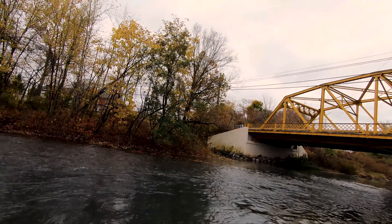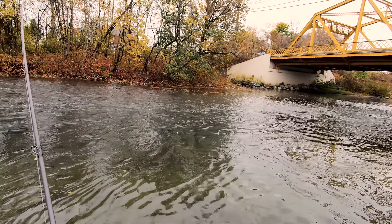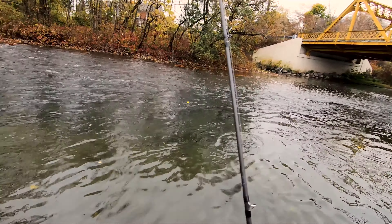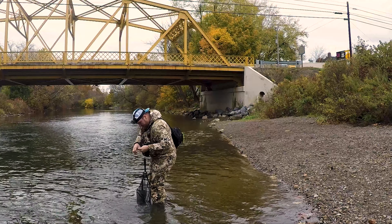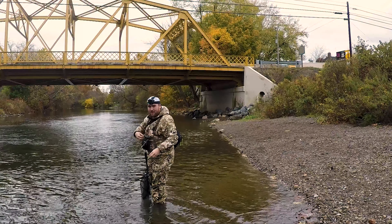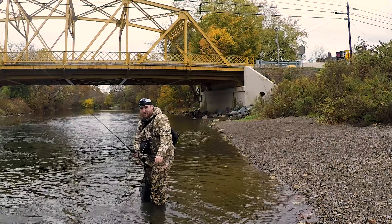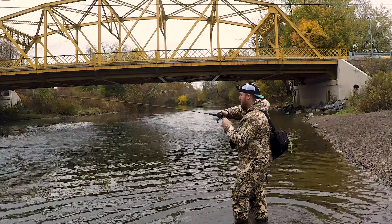Hey, we got one! Yeah, yeah we do. Nice — catch you later buddy. We're going to try something really crazy — a few more casts here then we're gonna start running beads.